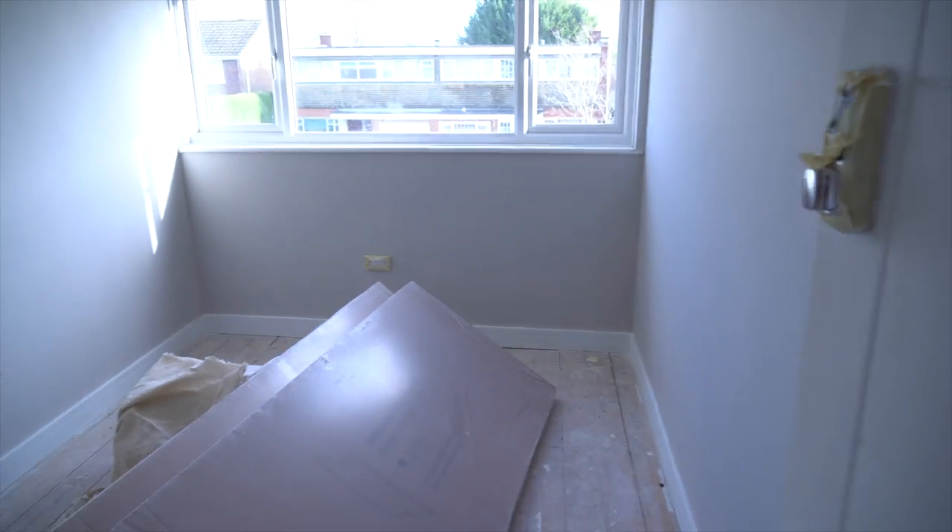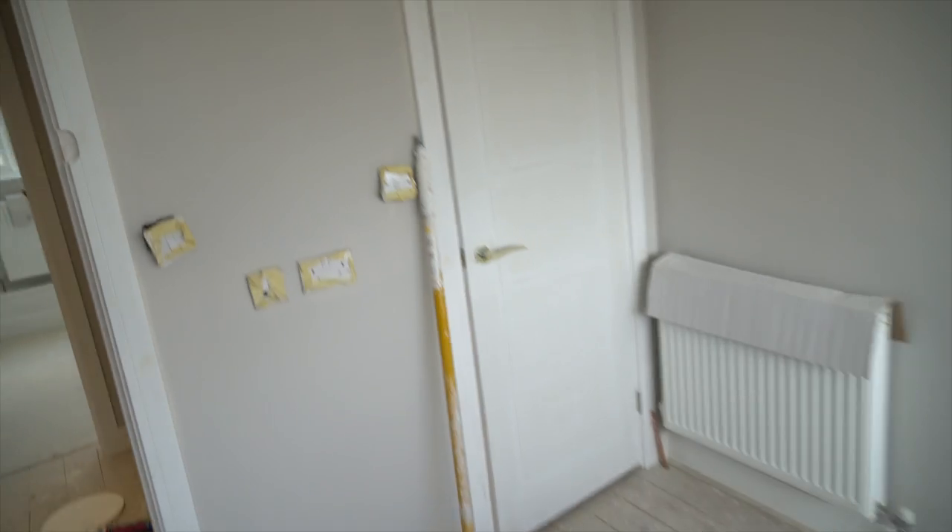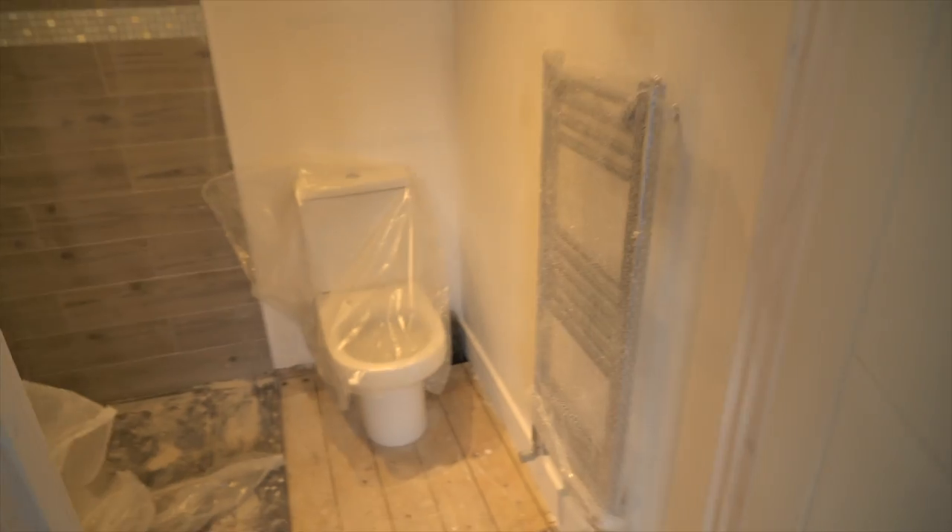Coming upstairs, decorating has started — you can see it's all beginning to take shape. Following the usual format, coming into this room, it's looking nice with new windows. You can see it really taking shape now.